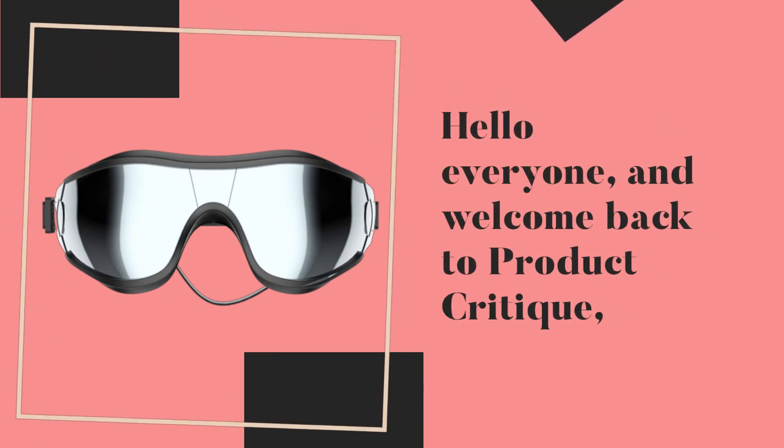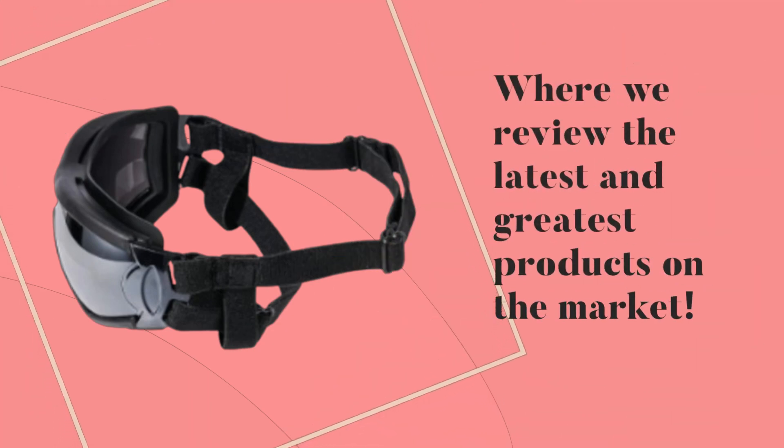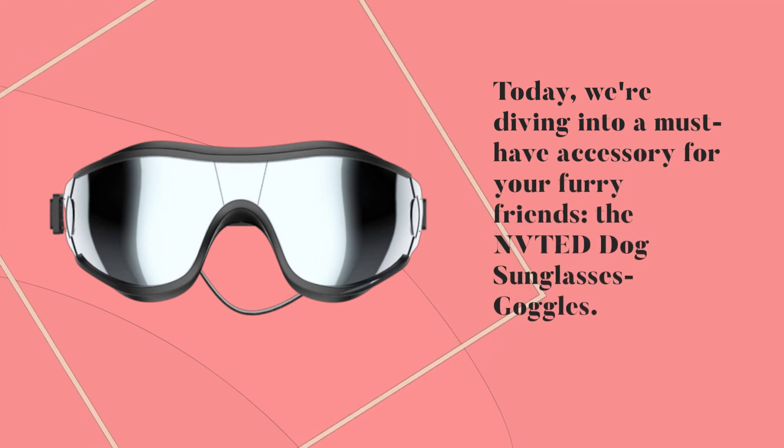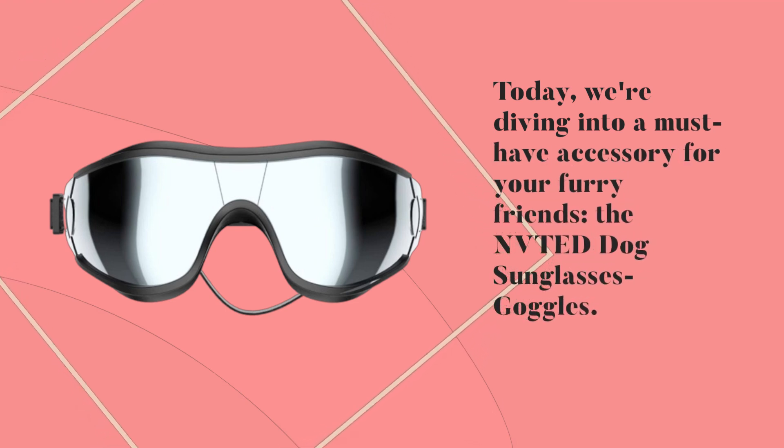Hello everyone, and welcome back to Product Critique, where we review the latest and greatest products on the market. Today, we're diving into a must-have accessory for your furry friends, the NVTED Dog Sunglasses Goggles.